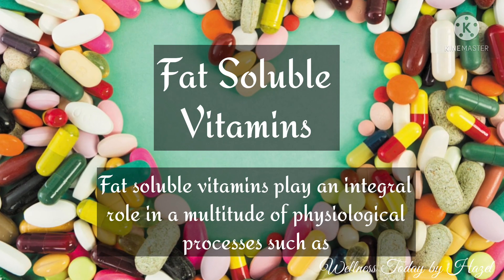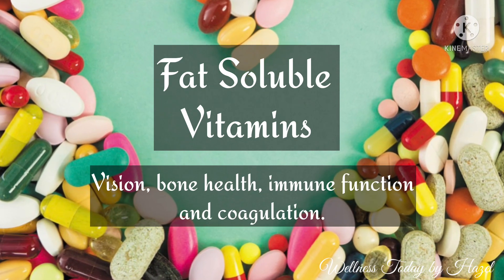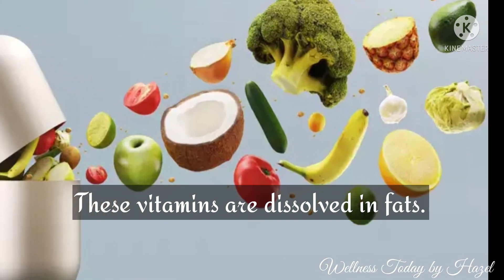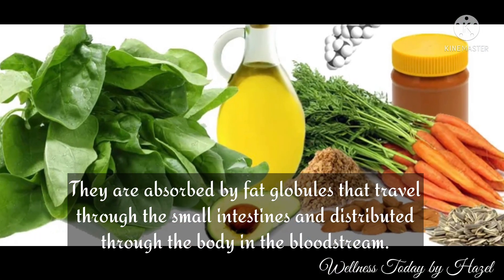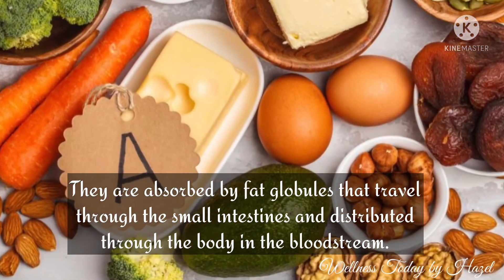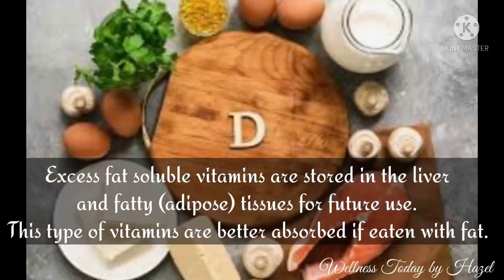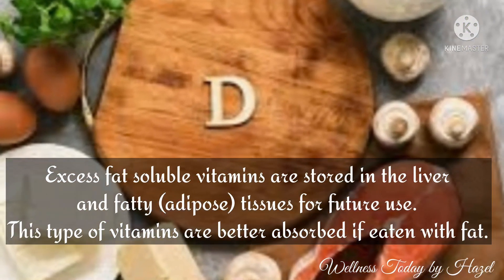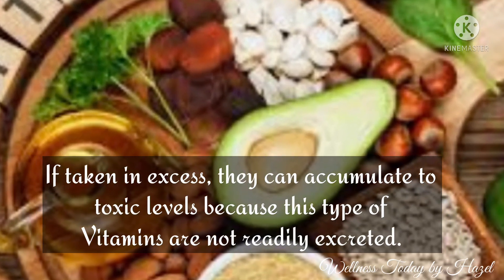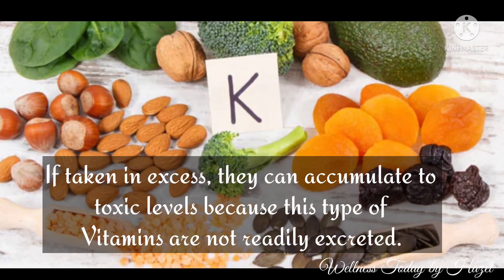Fat-soluble vitamins play an integral role in a multitude of physiological processes such as vision, bone health, immune function, and coagulation. These vitamins are dissolved in fats and are absorbed by fat globules that travel through the small intestines and distributed through the body in the bloodstream. Excess fat-soluble vitamins are stored in the liver and fatty tissues, known as adipose tissue, for future use. These vitamins are better absorbed if eaten with fat. Remember that if taken in excess, they can accumulate to toxic levels because they are not readily excreted.